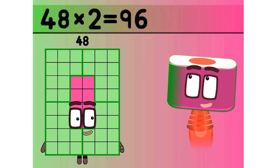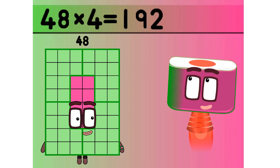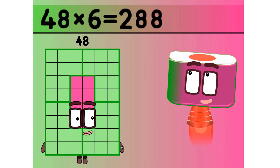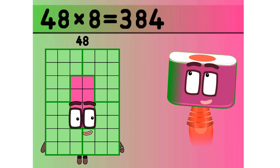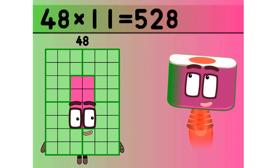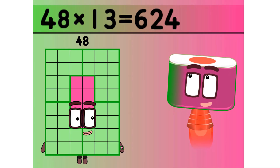One 48 is 48. Two 48 is 96. Three 48 is 144. Four 48 is 192. Five 48 is 240. Six 48 is 288. Seven 48 is 336. Eight 48 is 384. Nine 48 is 432. Ten 48 is 480. Eleven 48 is 528. Twelve 48 is 576. Thirteen 48 is 624.